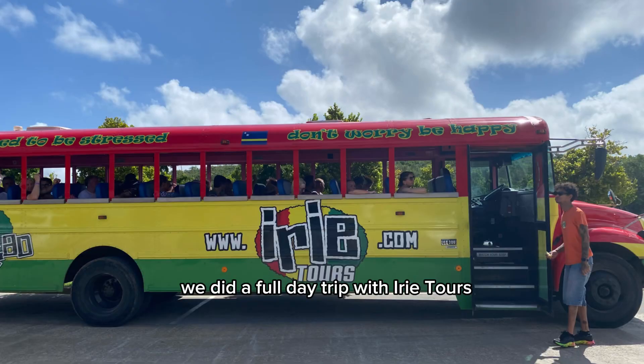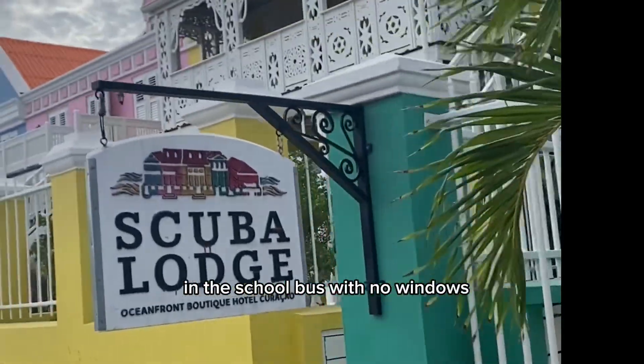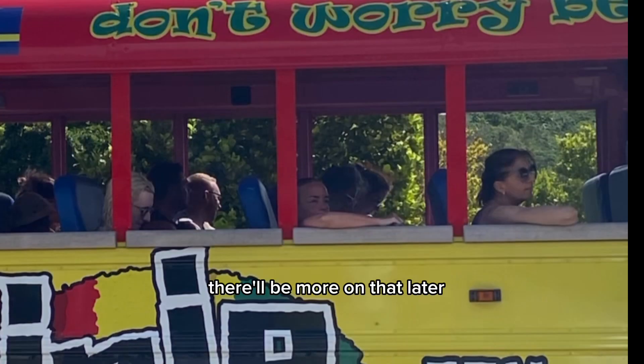We did a full day trip with Erie Tours. We got picked up at 8:30 in the morning in front of Scuba Lodge in this school bus with no windows. There'll be more on that later.